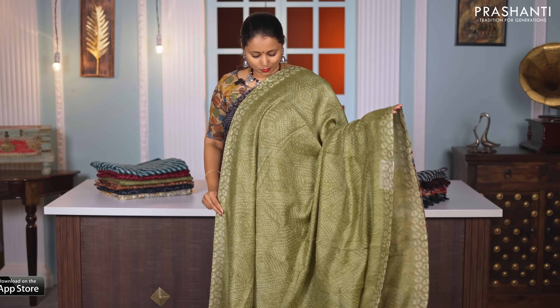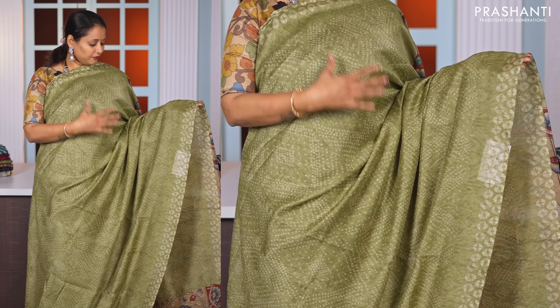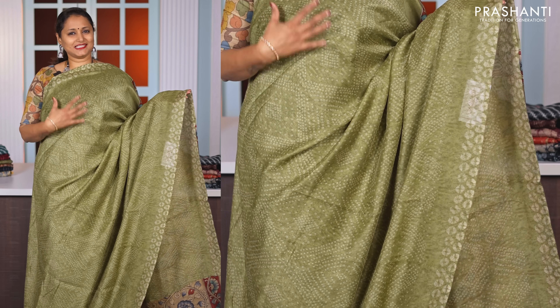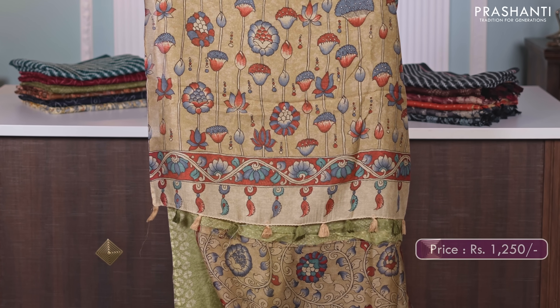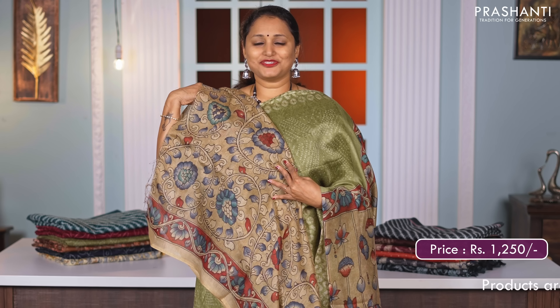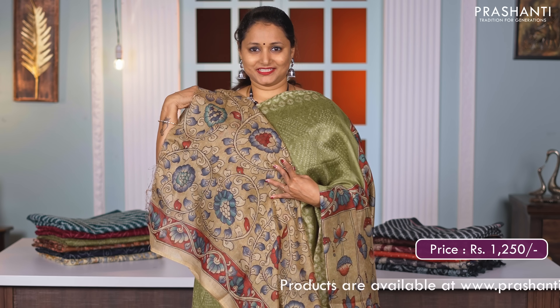Sap green — a very pretty saree similar to the one I am wearing today. Beautiful all over bandhini prints, very subtle and classy, running all over the body. Kalamkari style printed pallu and a matching kalamkari style printed blouse, priced at Rs. 1250.